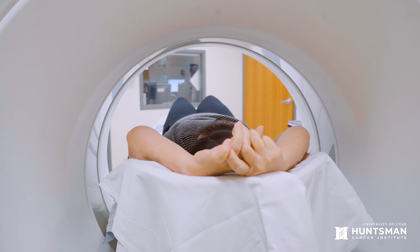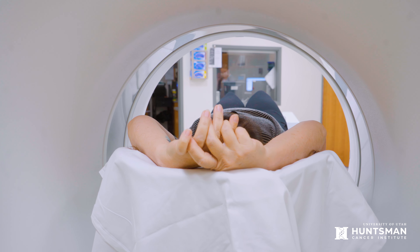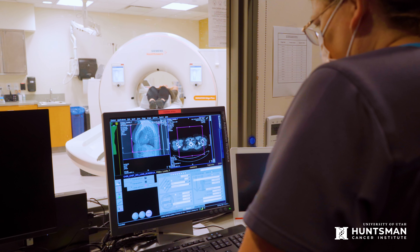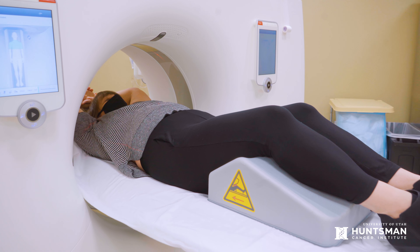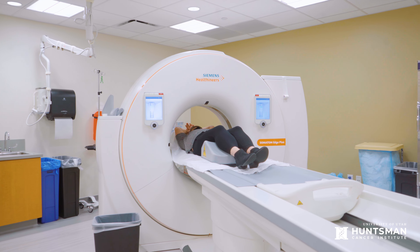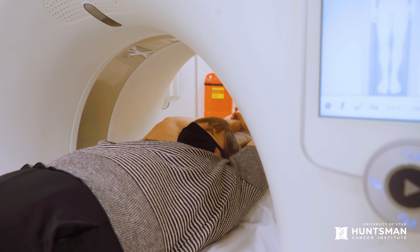For a lung cancer screening, you will lay comfortably on your back in the CT machine. The technologist will take a couple of quick images to make sure they can see all of your lungs on the scan. When you are positioned correctly, the machine will begin the exam. This will only take a few minutes. During the scan, you will be asked to hold your breath a few times to make sure your lungs aren't moving. This gives the radiologist a clear picture of your lung structures.